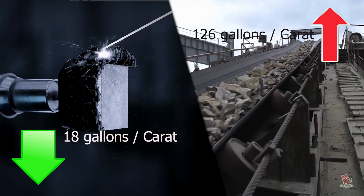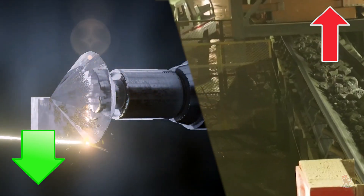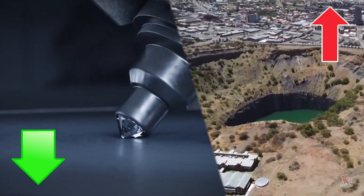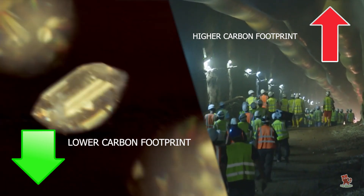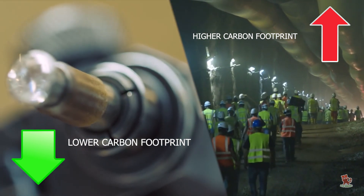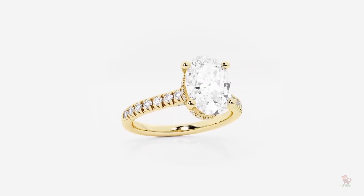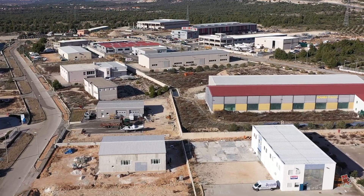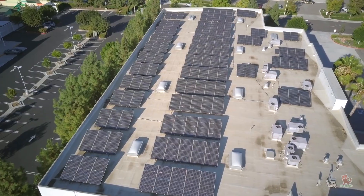Lab-grown diamonds, on the other hand, consume only 18 gallons of water. Since lab diamonds are created in controlled conditions inside buildings, there is zero threat to the environment and biodiversity. Research findings by Princeton University revealed that lab diamonds have a carbon footprint of about 18 to 22 percent of mined diamonds. However, just because a diamond is grown in a lab does not automatically mean it is sustainable — the environmental impact varies depending on local regulations and the policies of the producers, mainly in energy use.